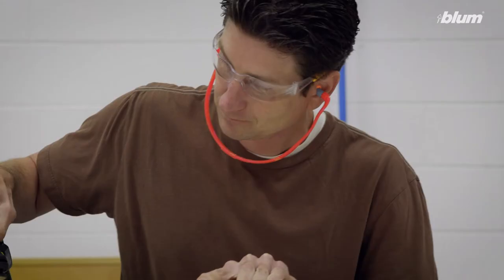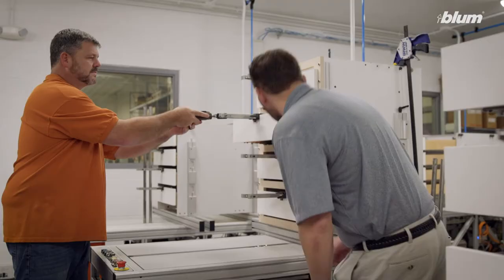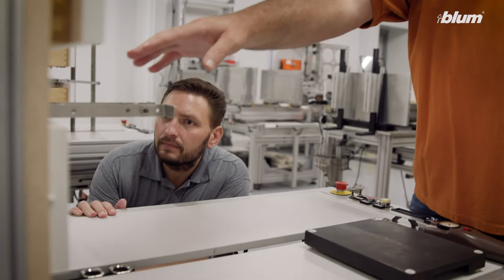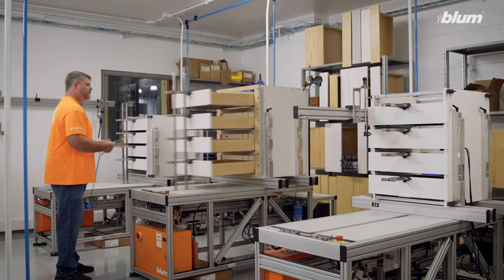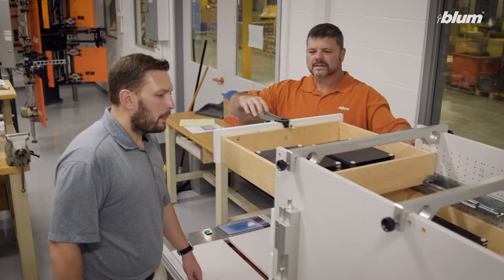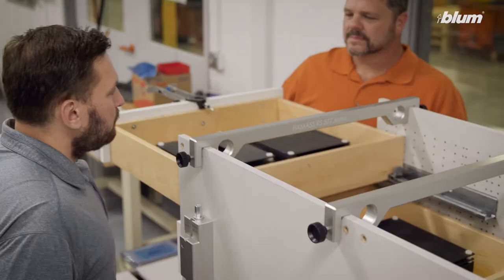We know your name is on every cabinet. That's why we guarantee products that last. Our rigorous in-house product testing allows us to guarantee consistent function for up to 100,000 cycles, or approximately 20 years of normal use. This far exceeds the industry standard and holds true for the entire Tandem program. You can stand behind the fact that Tandem runners will function beautifully for the life of your cabinets.